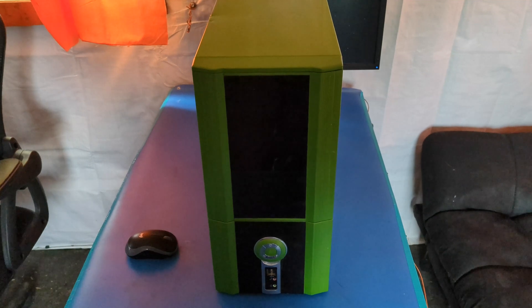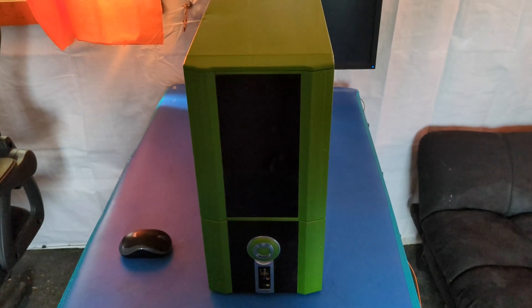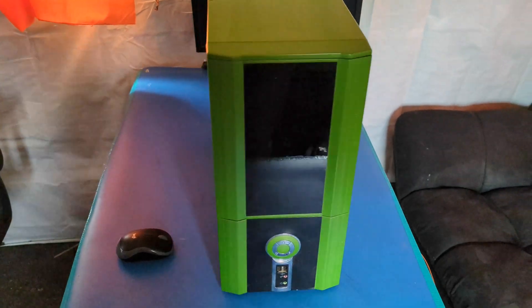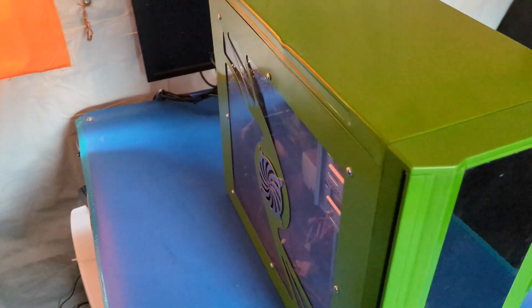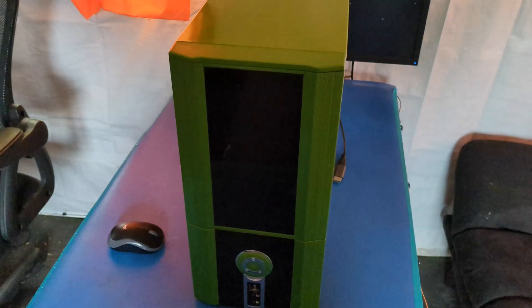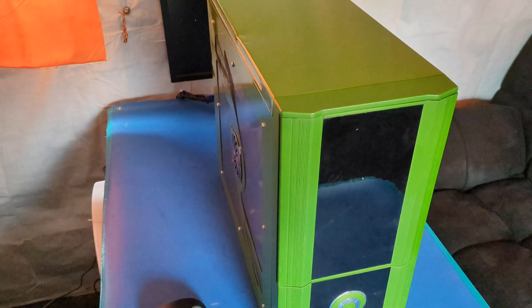Hello everybody and welcome back to the Tech Shack for another low quality video — this time semi-scripted. Today we have a computer that I built 20 years ago that came in here for recycling, and what makes this computer so special, we'll get to that right now.